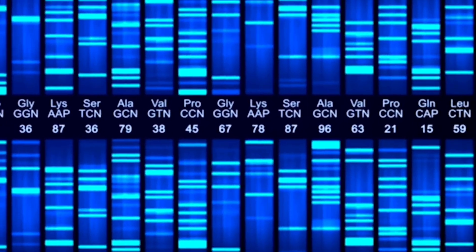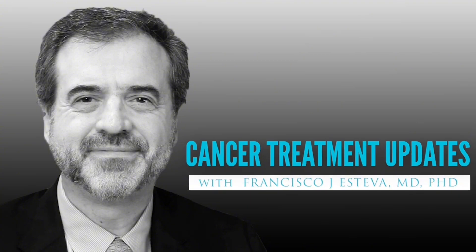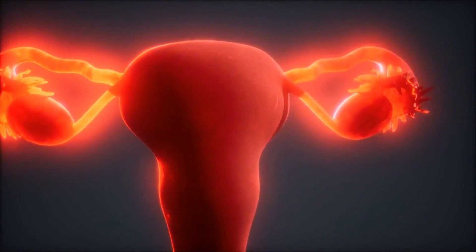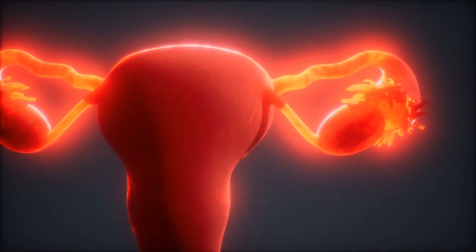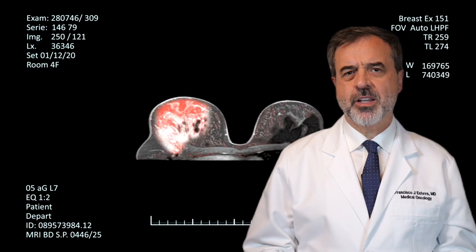Welcome to Cancer Treatment Updates where treatment options for cancer are discussed openly and demystified. Women naturally produce hormones like estrogen and progesterone which help with many functions including reproductive health, but in some cases these hormones can fuel the growth of breast cancer.